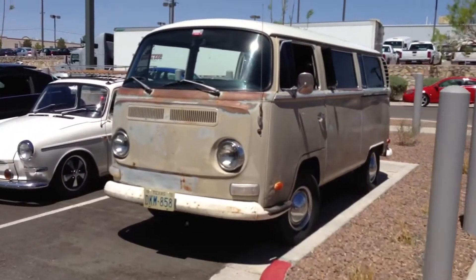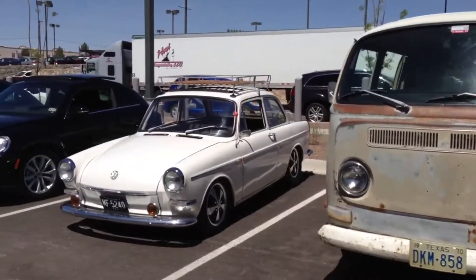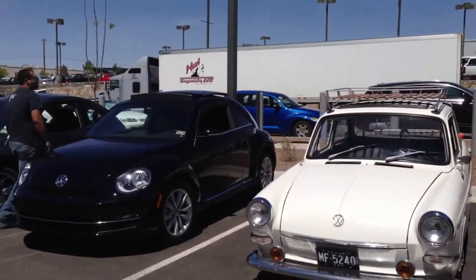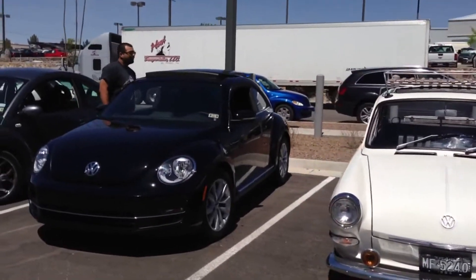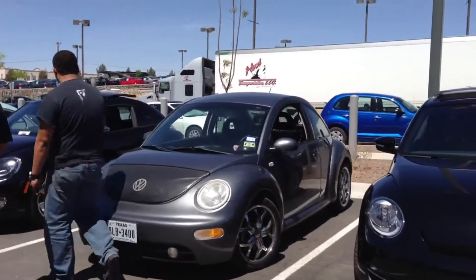Once again, here's another lineup of 12 beautiful Volkswagen examples. I'm going to do a walk-by, then when we see something interesting, we'll stop and come back to it and do a walk-around.